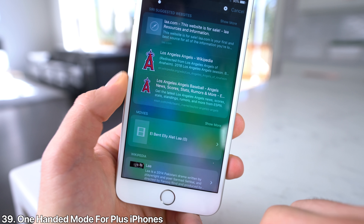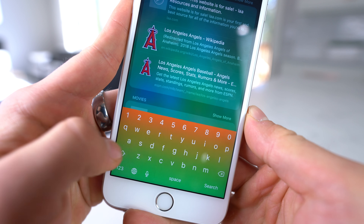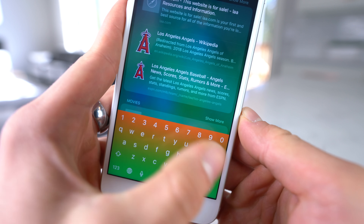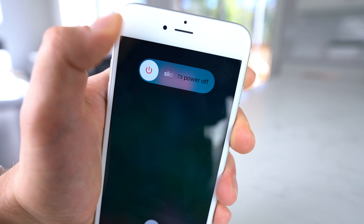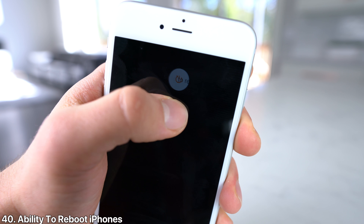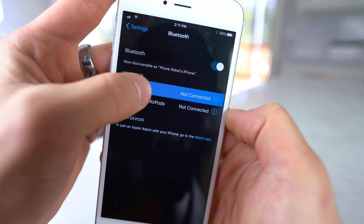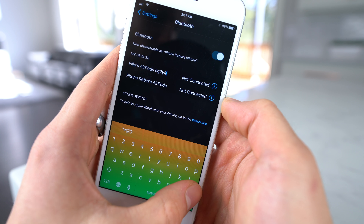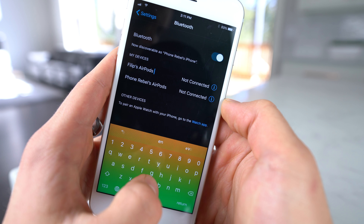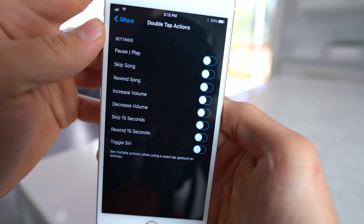Another iPad feature I'd like to see on iPhones, especially on the taller display of the iPhone X, is picture-in-picture video. It allows you to watch video while multitasking, it's adaptive, you can hide it temporarily — it's really all-around cool. Also, one-handed support for the Plus series was quite bad, so it'd be cool if Apple introduced a mode for that. And the ability to reboot your iPhone instead of just having to power it down and back on again would be nice.